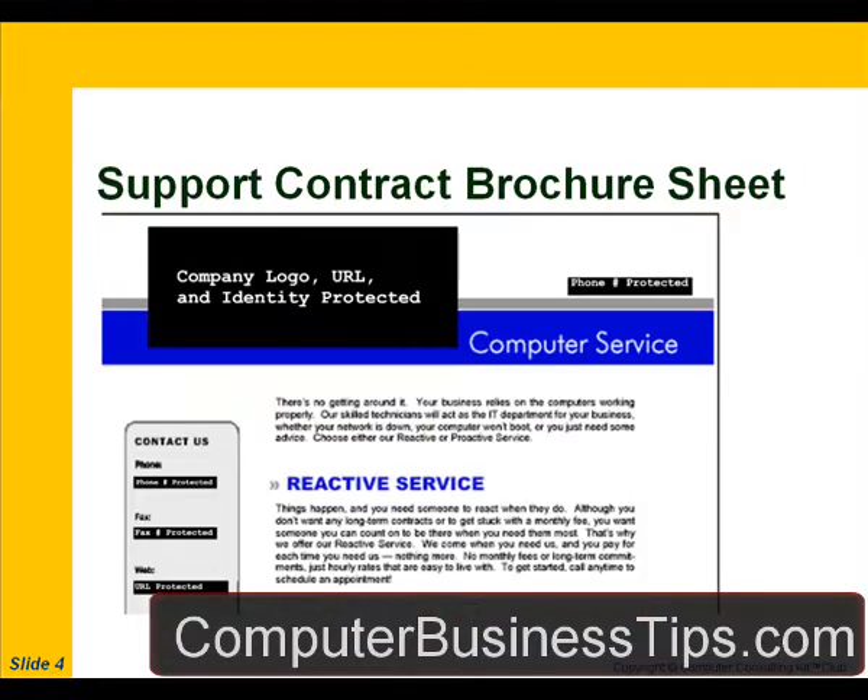This is the support contract brochure sheet. You can see that the company logo, URL, and identity have been protected, and the phone number, fax number, and URL are all blocked out. The brochure reads: 'There's no getting around it — your business relies on the computers working properly. Our skilled technicians will act as the IT department for your business. Whether your network is down, your computer won't boot, or you just need some advice, choose either our reactive or proactive service.' This brochure sheet is being used ahead of time to show a customer the benefits of being on a support agreement with your firm.